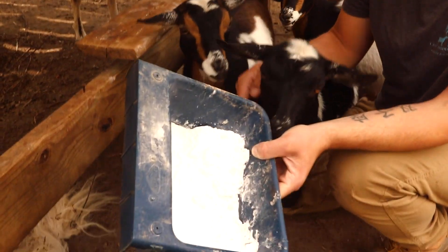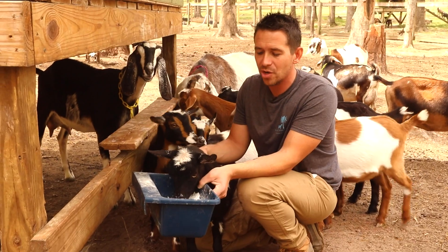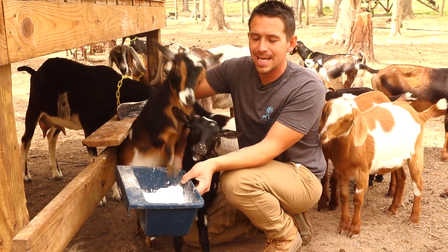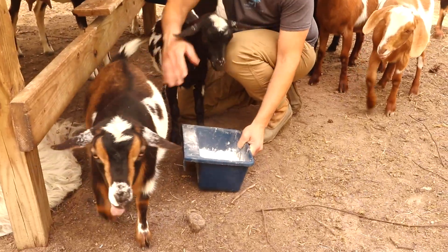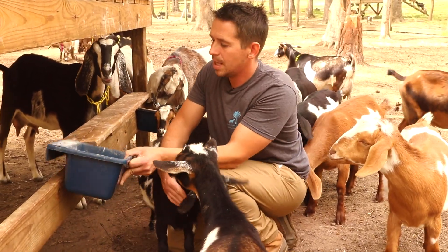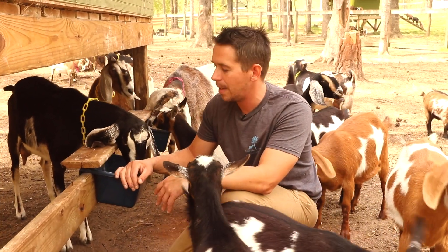This is just plain white Arm & Hammer baking soda. What this allows the goats to do is if they start feeling a little tummy ache or their rumen gets a little too acidic, they will eat some of this — it works like a Tums works for us, like an antacid. They'll lick it up and their tummy will feel a whole lot better.